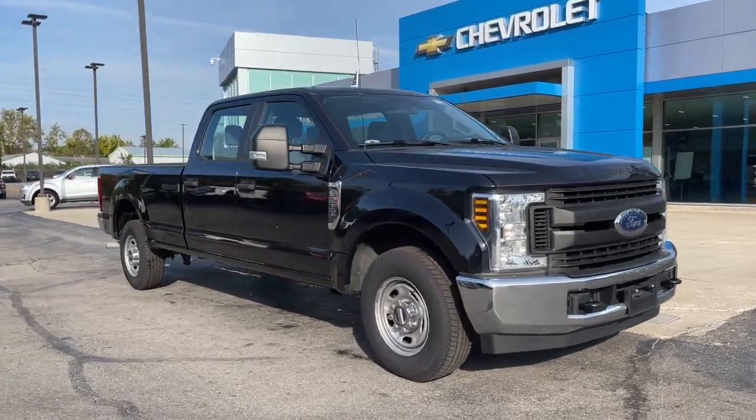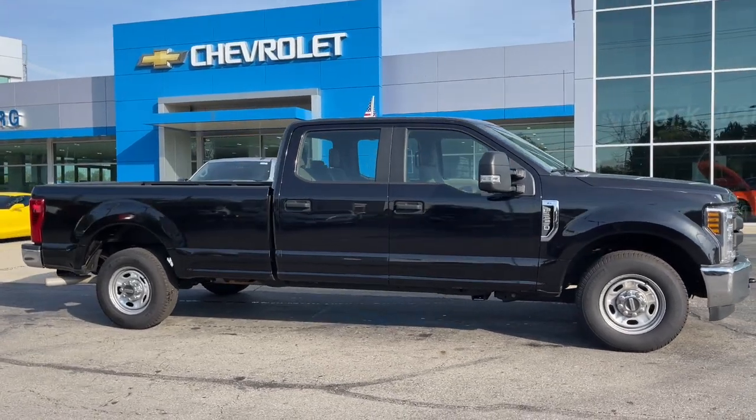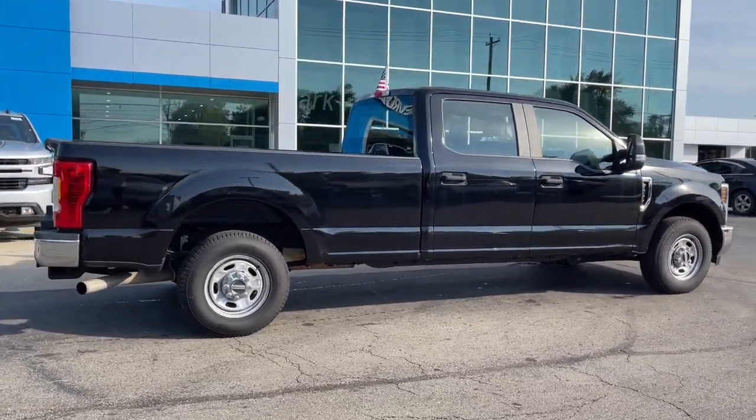Hop into the 2019 Ford F-250. With less than 100,000 miles on the odometer, this vehicle stands out from the rest. If you're going to do it, do it right.